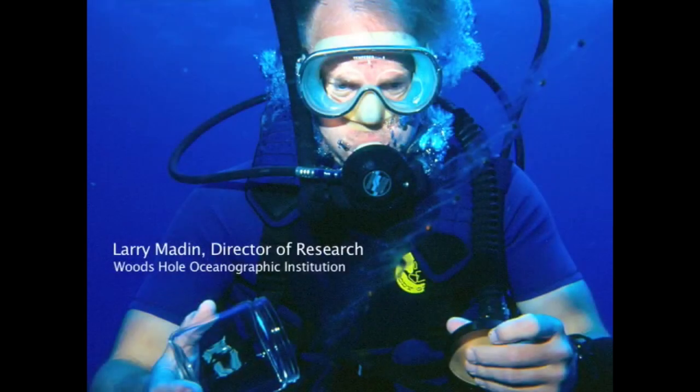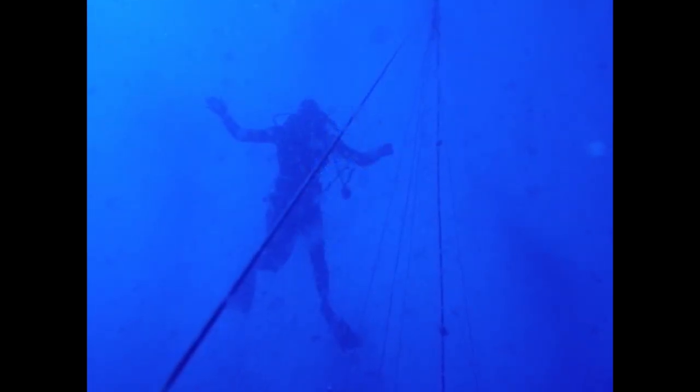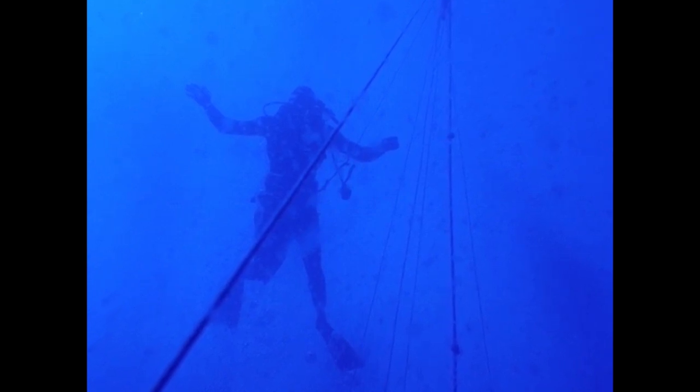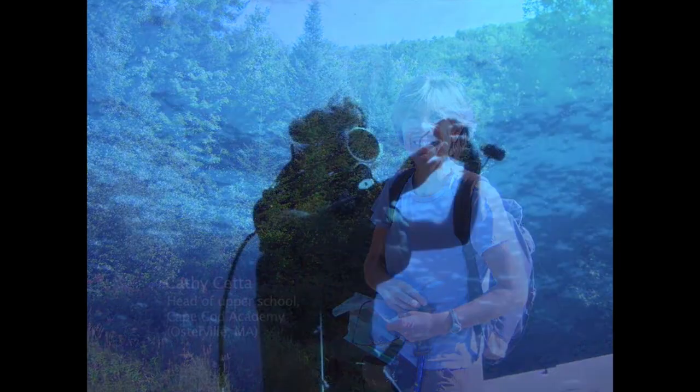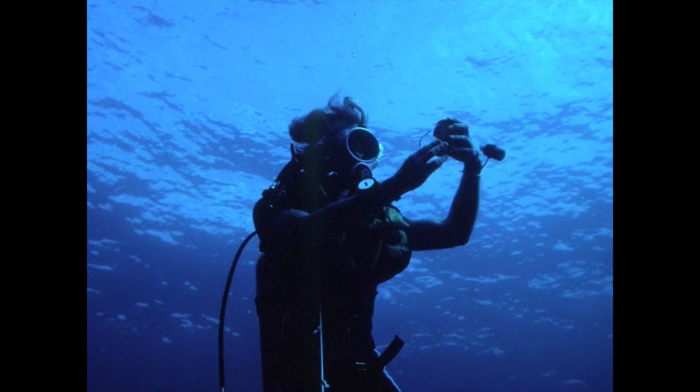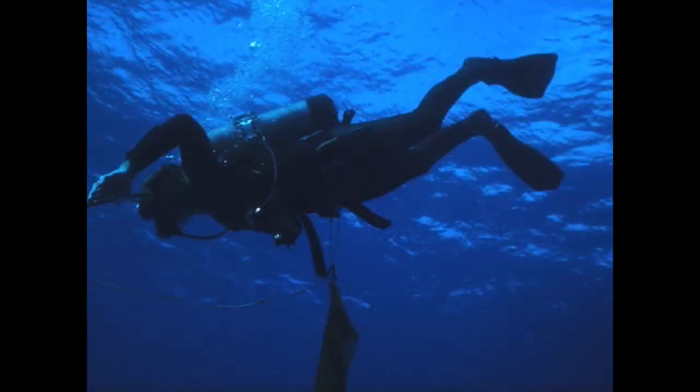We call this blue water diving because it's in a place where there's no bottom visible. Most diving, you're diving on or just above a bottom, but out there it's just all blue in all directions. Diving for the first time in blue water in the open ocean was a spectacular experience. In fact, every time I did it, it was a spectacular experience. We call it blue water, but it's very blue — a beautiful color blue — and the deeper you go, the bluer it gets.